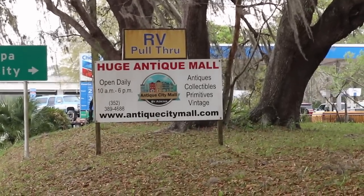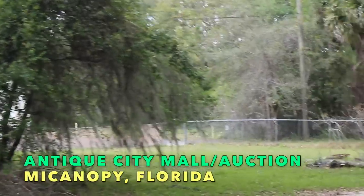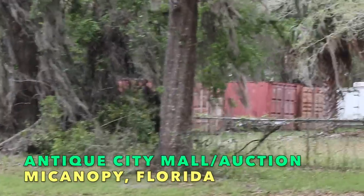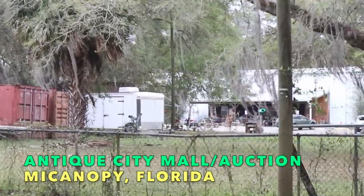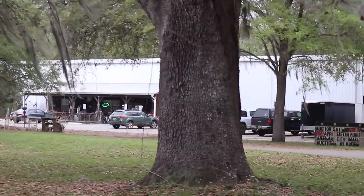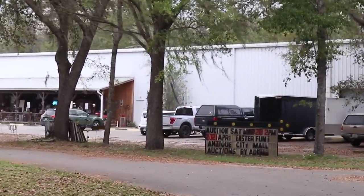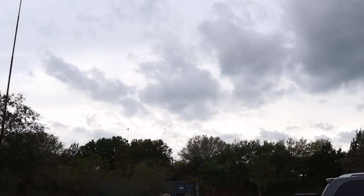This is the approach to the freeway to Micanopy and also the approach to Antique City Mall. This place was known as Smiley's — a great mall, a regular stop of mine with great dealers. They tragically had a fire in 2017 — an electrical problem in the metal building took out about half the dealers. Fortunately, this was such a great location that a bunch of dealers got together, put in an auction house, rebuilt the building, and reopened the same year the fire happened. You can tell it's a good location by all that freeway traffic out there.